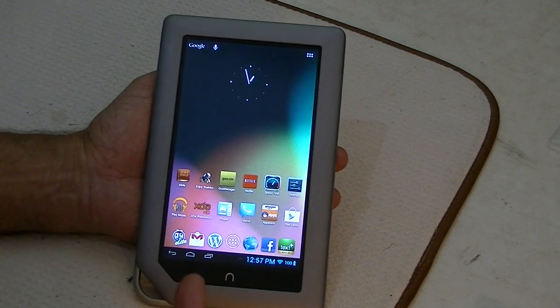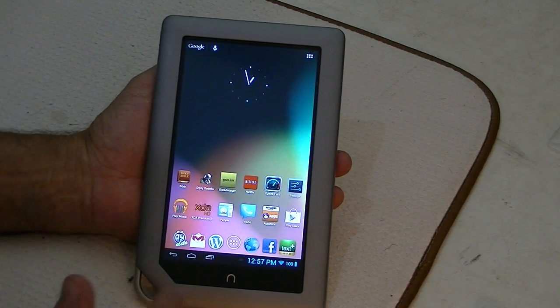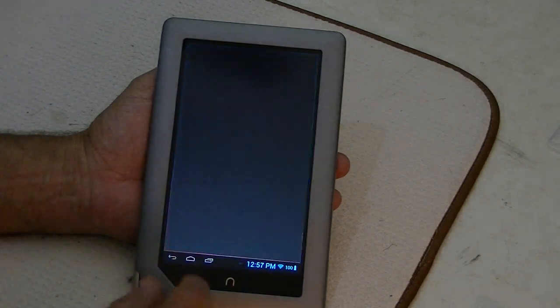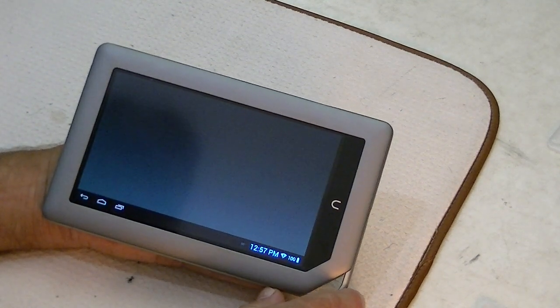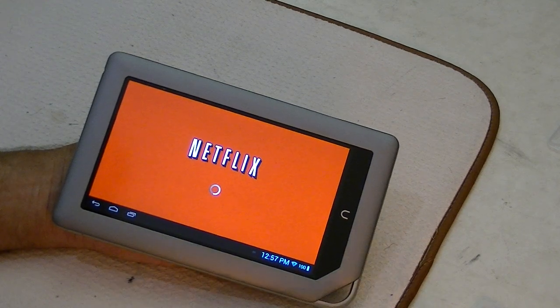So this is CM10 Jellybean running on the Nook tablet 8GB, and everything seems to work pretty well. It's not quite as fast as my Nexus 7, but it runs pretty smooth, it's fluid, works reasonably good.